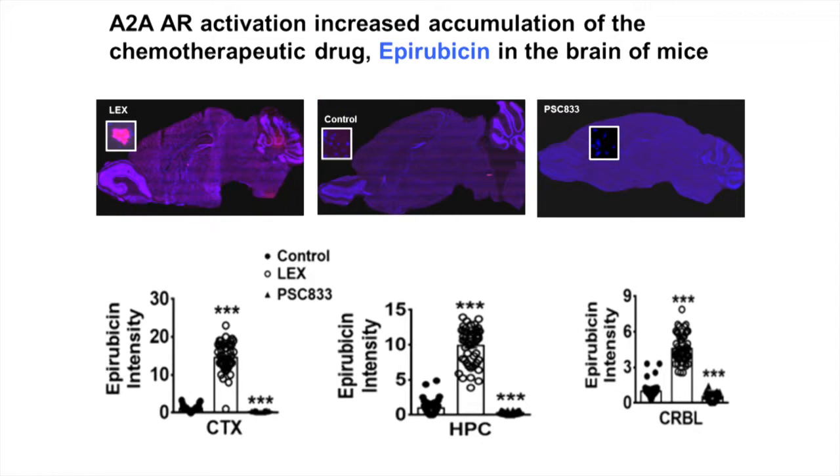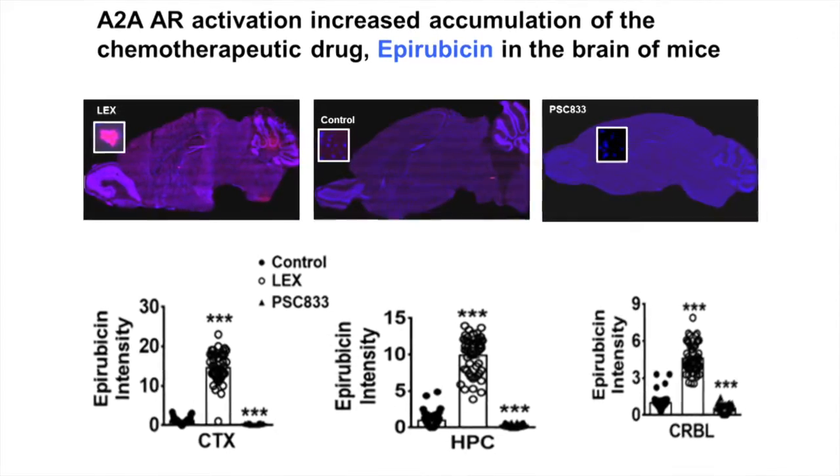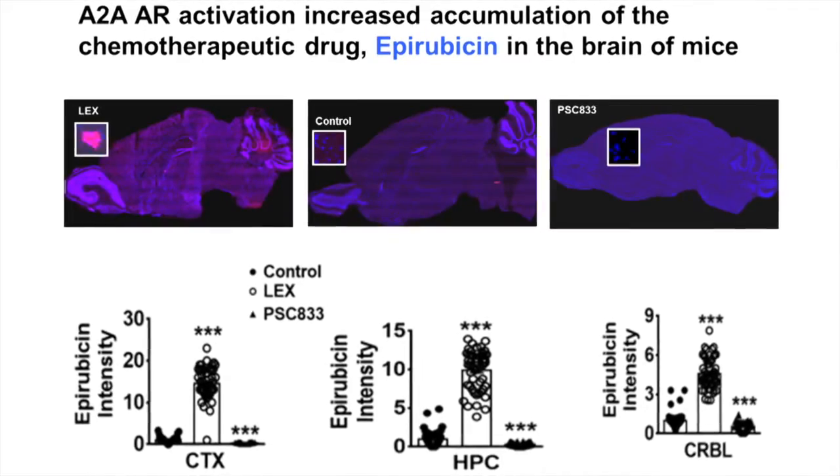This is compared to the vehicle, where we see about a 5-fold increase, and definitely not as much with the functional PGP inhibitor PSC833, also known as Valspodar.